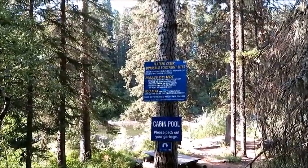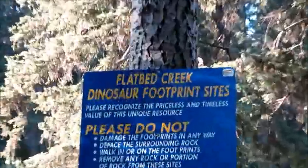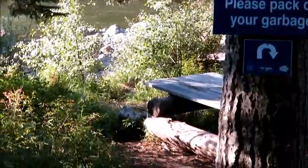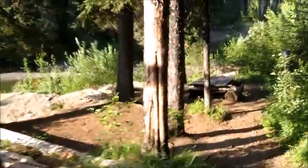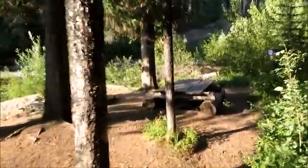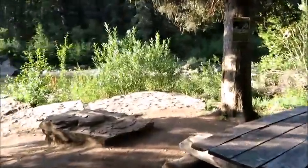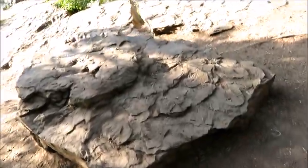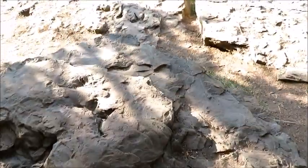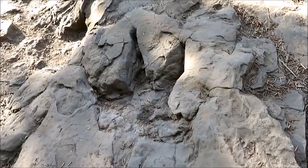I made it to cabin pool. This is the dinosaur print site. I think they're just down there by the picnic table. Let's see if we can find them — they're supposed to be somewhere on this rock here. Wow, look at that — that's one right there. Two of them!